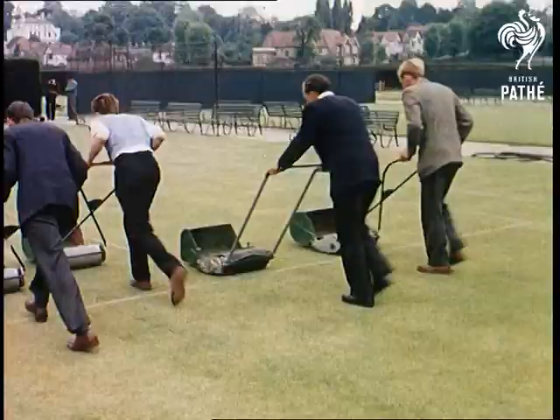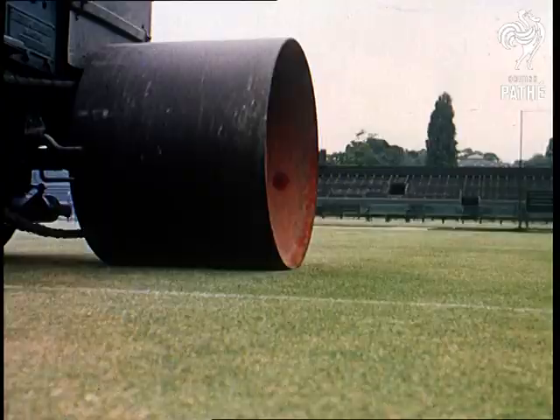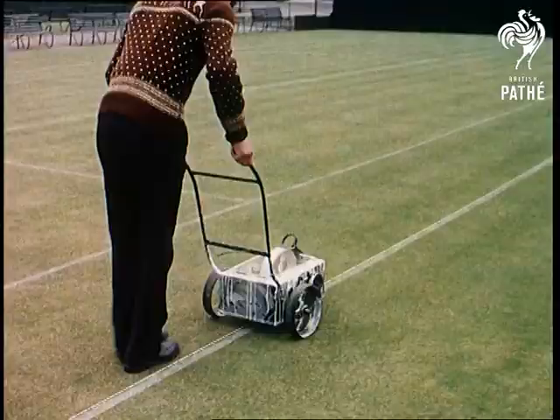You just can't let grass grow under your feet if your job is keeping to the pitch of perfection the most famous stretches of turf that exist in this country, world-renowned for lawns that are perfectly clipped and rolled. Work's never done on these particular lawns — the lawn tennis courts at Wimbledon, tennis capital of the world.